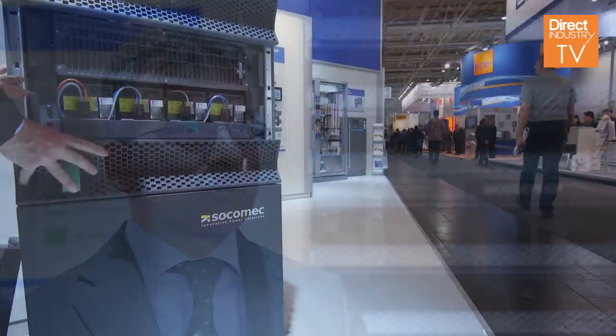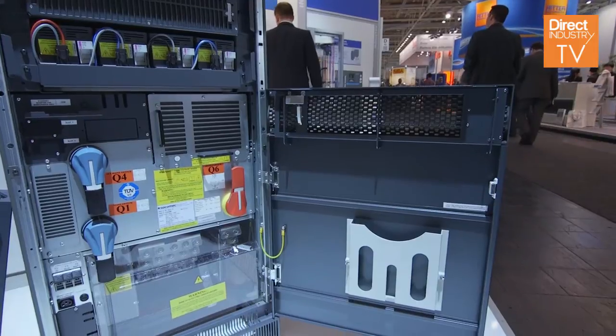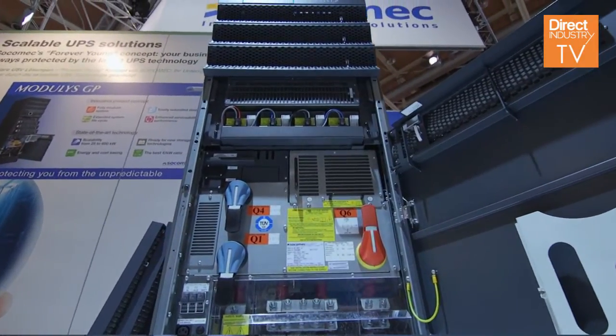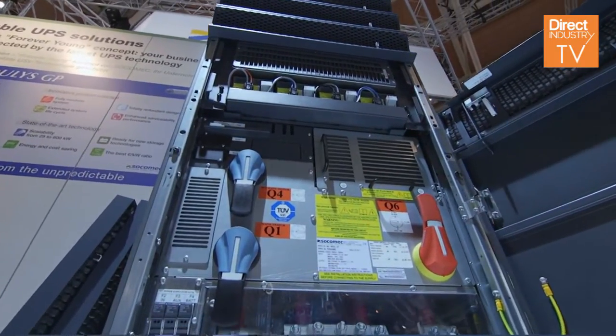We can start from 25 kilowatts and increase power during time while the installation is already done. This system, being based on 25 kilowatt power modules, we can upgrade it from 25 up to 600 by just adding a power module in the slot that is ready to receive it. This can be done while the system is working — this is what we call hot swap. While the load is fed by the current, we can add another power module, or many other power modules, in order to increase the power of the installation.